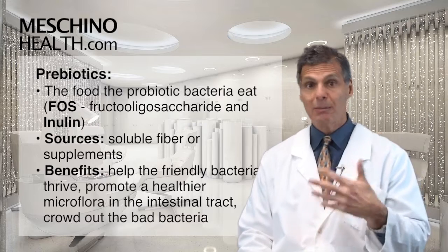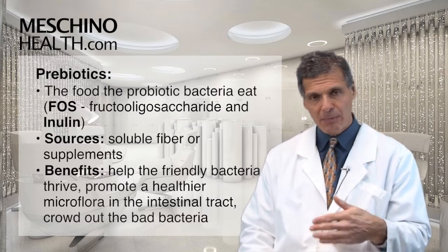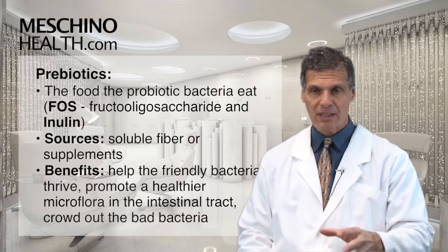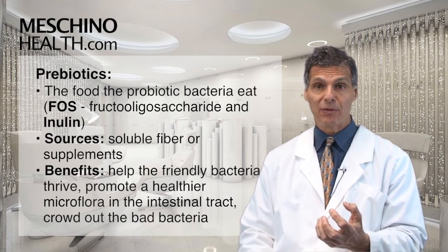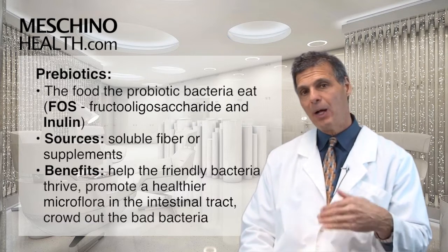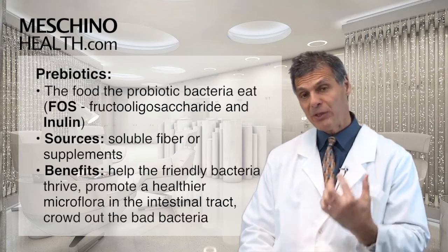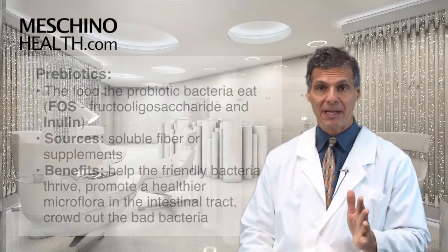FOS is a type of soluble fiber. You can get some of it in food, but when you take it as a supplement it really feeds the friendly bacteria so they can grow, populate, and crowd out the unfriendly bacteria and yeast that may be growing in the large intestine, giving you a healthier microflora. So FOS and inulin are fuels that help the probiotics grow and multiply, resulting in more good bacteria that crowd out the bad.